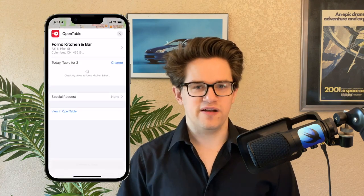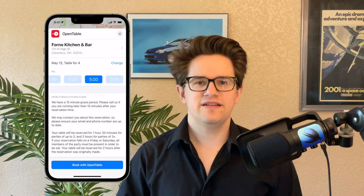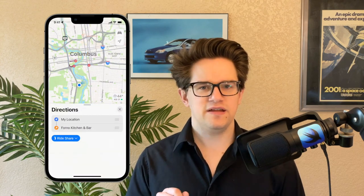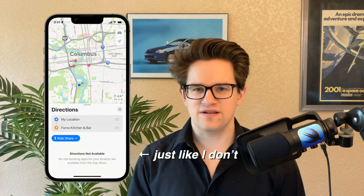Number seven: so you want to book a table at a restaurant this weekend, but who wants to call people for that? If you see the reserve button, you can select the size of your party, pick a date and time, and book a table entirely within Apple Maps. And when you're setting your directions, you pick ride share from the menu. If you have Uber or Lyft or some other ride-sharing app installed, it'll automatically call a ride from inside Apple Maps.